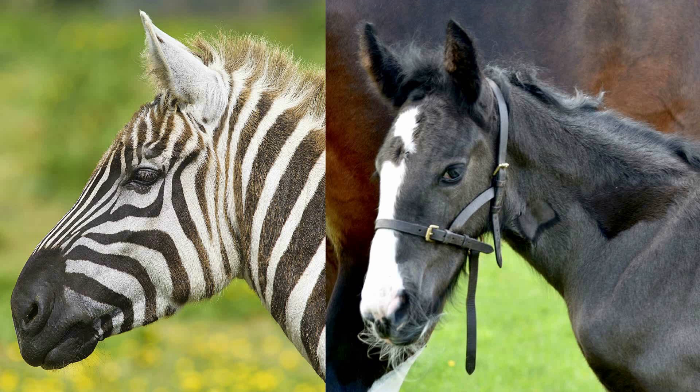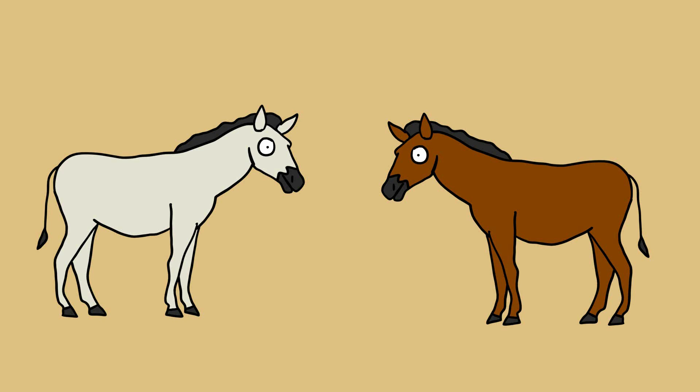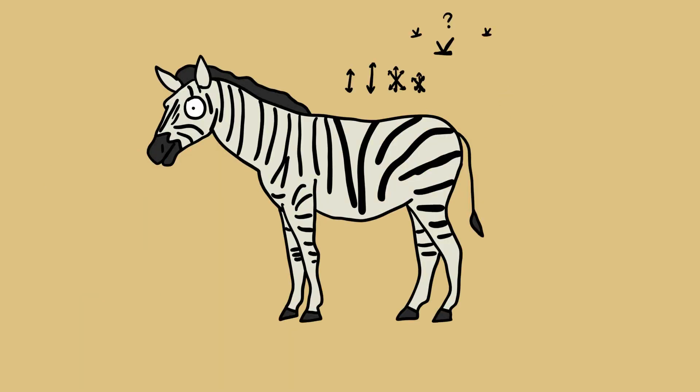The secret in the stripes has to do with polarized light. Light moves in different directions, and some animals, like bugs, can see this polarization. Many insects are attracted to horizontally polarized light, for instance, because it's a telltale sign of water. The black hide of a horse polarizes light particularly well, whereas white depolarizes light. It's believed that insects are confused by the alternating pattern of polarized light created by the zebra's black and white bars. It's a chemical-free repellent, utilizing an aspect of the light spectrum that most animals can't even see.